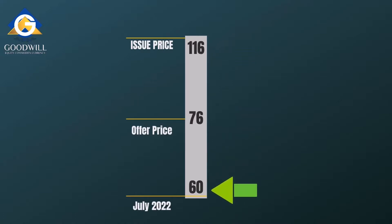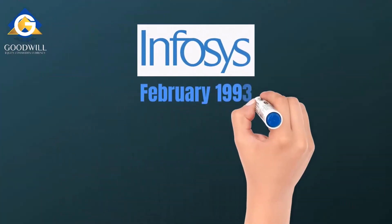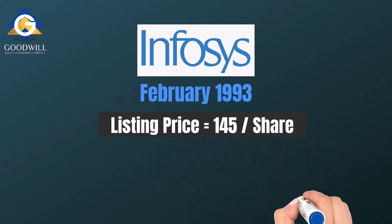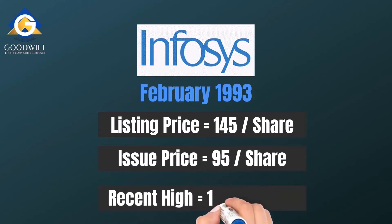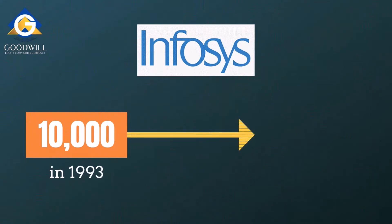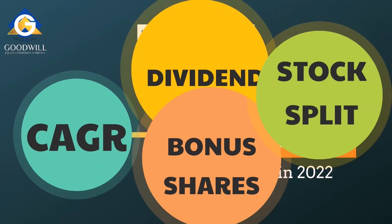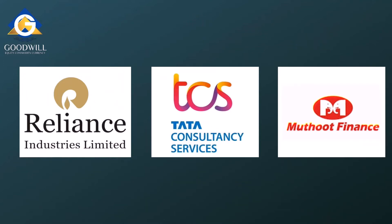The Zomato share price fell to 60 rupees during July 2022, below the offer price of 76 rupees, so selling on listing day was a good move for Rahul as a trader. On the other hand, Infosys made its IPO in February 1993 and was listed in June 1993 at 145 rupees per share compared to the IPO price of 95 rupees. With a recent high around 1,930 rupees, an investment of 10,000 rupees in Infosys in 1993 is worth approximately 2.5 crore rupees today, considering CAGR, dividends, bonus shares, and splits. Reliance Industries, PCS, and Muthoot Finance are further examples of long-term profitable IPOs.